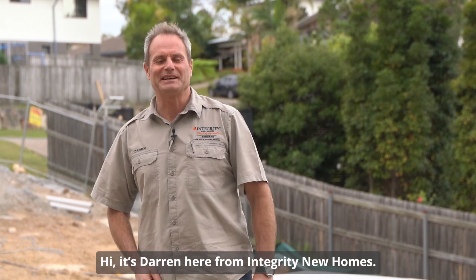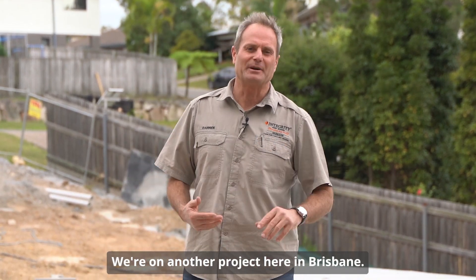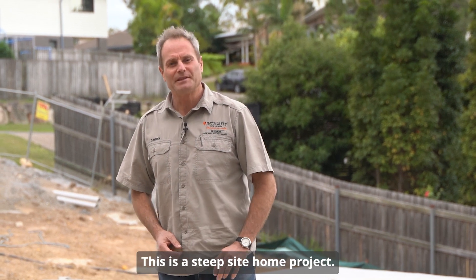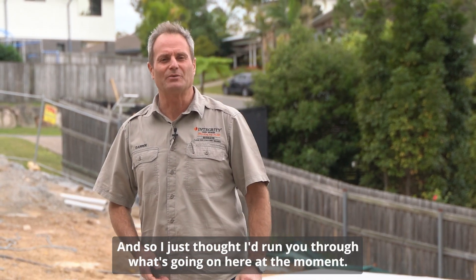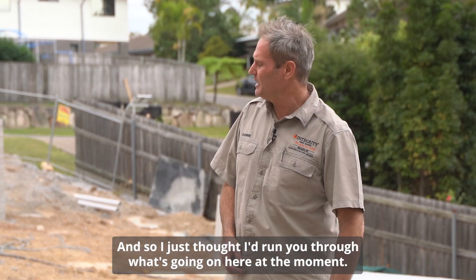Hi, it's Darren here from Integrity New Homes. We're on another project here in Brisbane. This is a steep-site home project, and I just thought I'd run you through what's going on here at the moment.